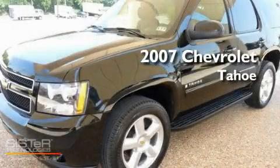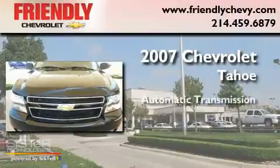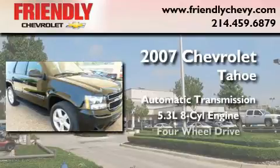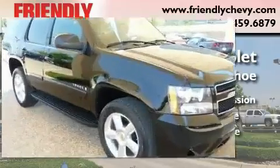This is a 2007 Chevrolet Tahoe. This SUV has an automatic transmission, a 5.3 liter V8, and the added capability of four-wheel drive.